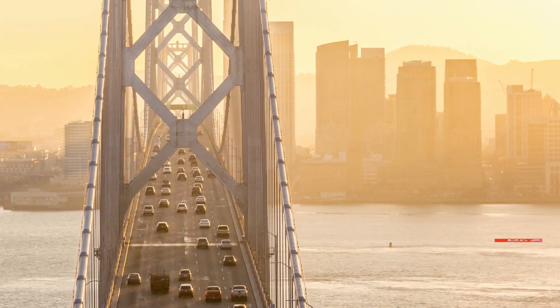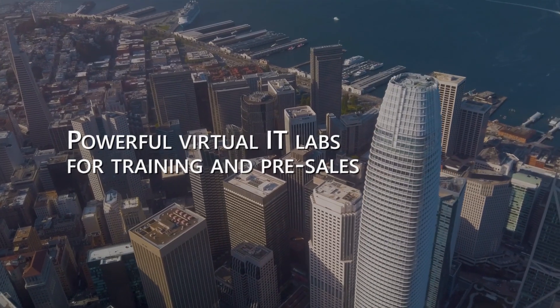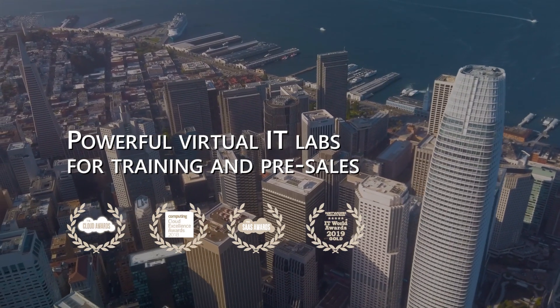CloudShare's secret sauce is our fanatical focus on customer value. It doesn't matter how complex your architecture is or how advanced your networking is — we support it all.